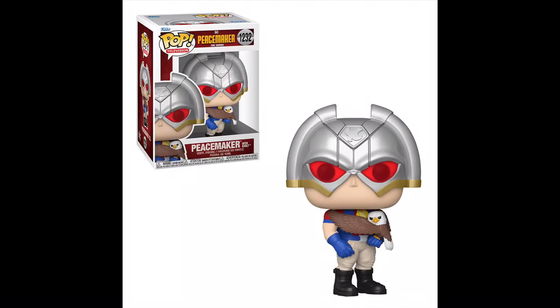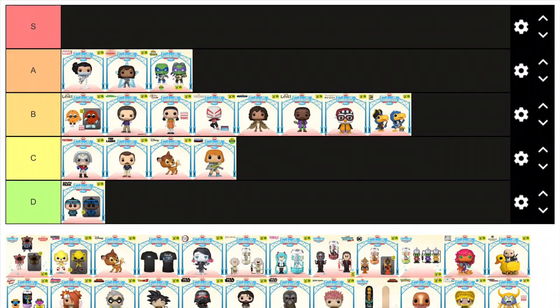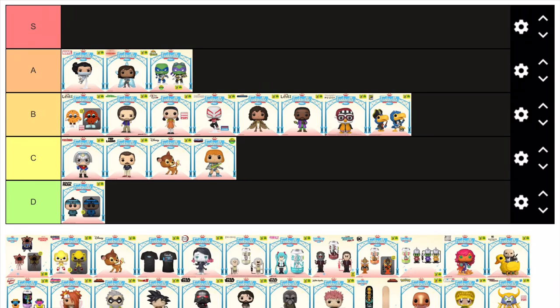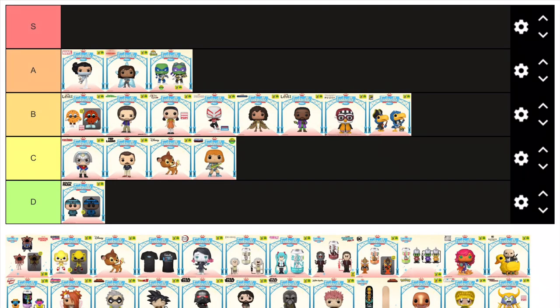Next up we have Councilman Jeremy Jam from Parks and Recreation — a character you just love to hate. But I won't be hating on this pop, because I think they've done an excellent job as it really does look like the actor who plays him. And he's a really great pick for a convention exclusive, because he's not a main character from Parks and Rec, but I'm glad we are getting him.